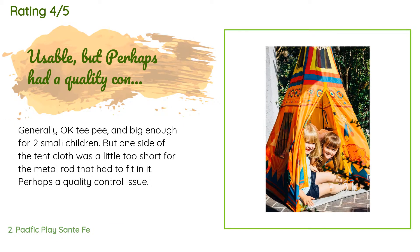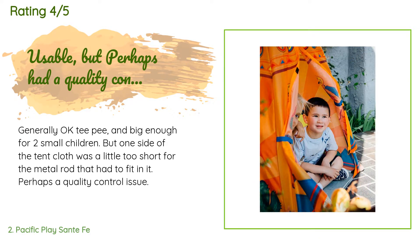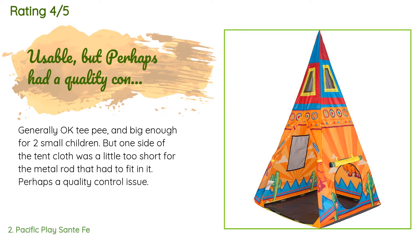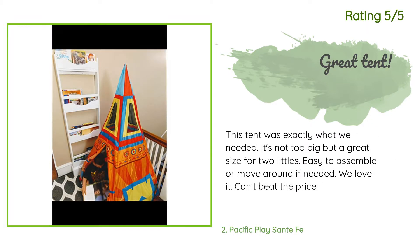This product has an average of 4.4 stars from more than 132 customer reviews. A customer said: 'Generally okay — big enough for two small children, but one side of the tent cloth was a little too short for the metal rod. Perhaps a quality control issue.' Another happy customer said: 'This tent was exactly what we needed. It's not too big but a great size for two littles. Easy to assemble or move around. We love it — can't beat the price.'